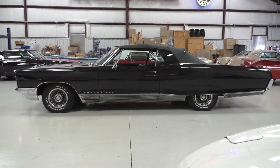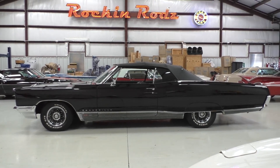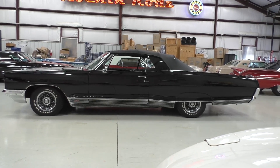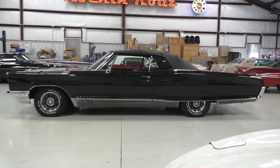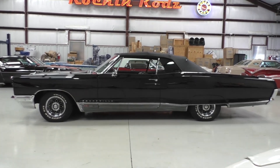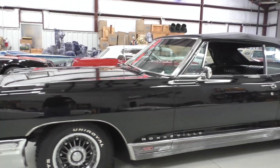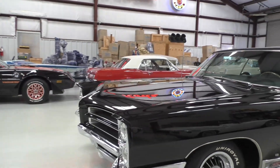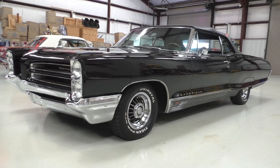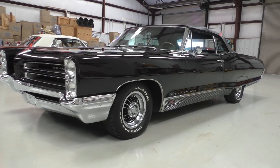Here we are, early afternoon, Texas day, a little bit windy outside. Inside doing a photo shoot - handled several cars out of a private collection. Been coming here for a few years. He thins it down now and then, but a lot of special, unique cars in the collection. This is definitely a unique car - very sinister 1966 Pontiac Bonneville convertible, unique in its own sense, but even more so with the triple black and its factory-equipped powertrain: a 421 cubic inch, 338 horsepower four-barrel V8.